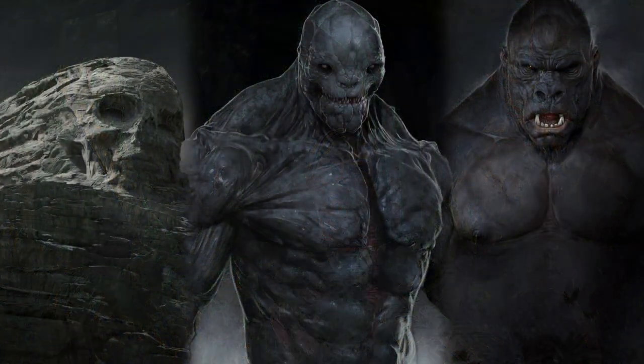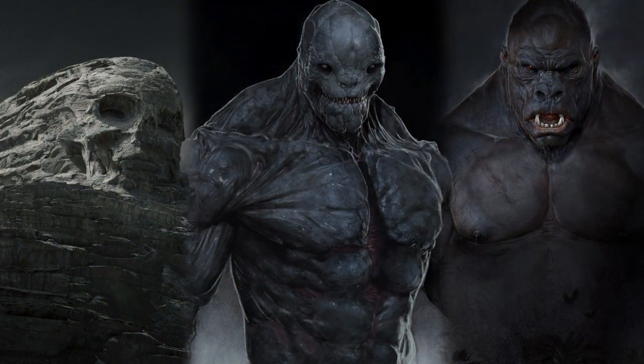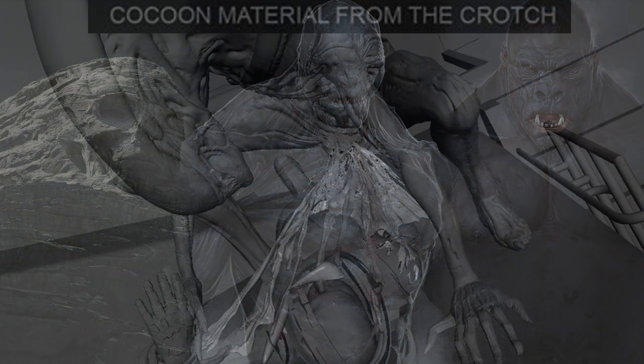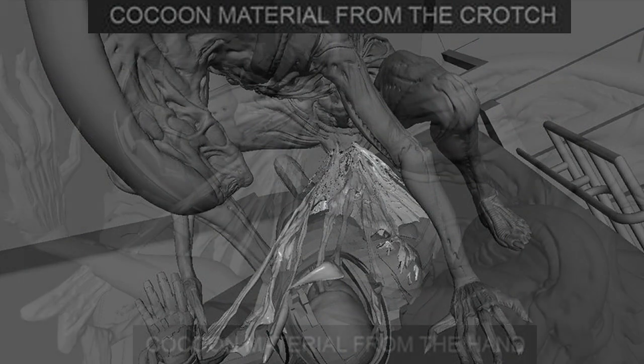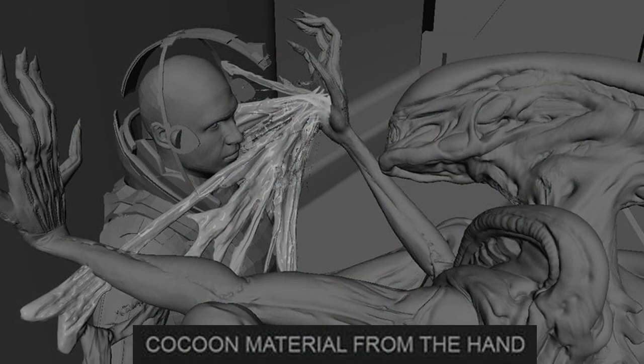With a recent article that came out today, the art company known as MPC had released official concept art that was used in Alien Covenant. They are also responsible for art that has some influence in movies like Kong's Skull Island, Batman V Superman, Age of Ultron, Prometheus, and a lot of other big movies. Within their collection of art, they show a few images of what looks like a full grown xenomorph secreting the resin that was mentioned.